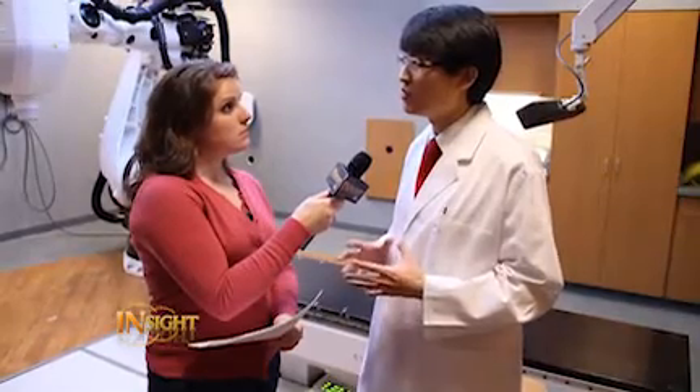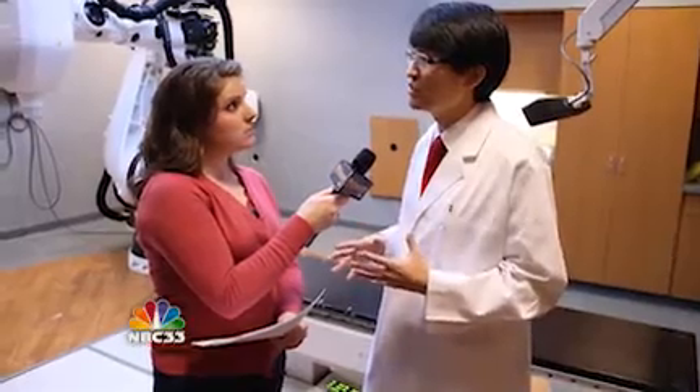We're actually the national leaders in enrolling patients to a phase three international trial called the STARS protocol, which is gathering a lot of national media attention. It is directly comparing CyberKnife versus conventional surgery for patients who are healthy enough to undergo lung cancer surgery.